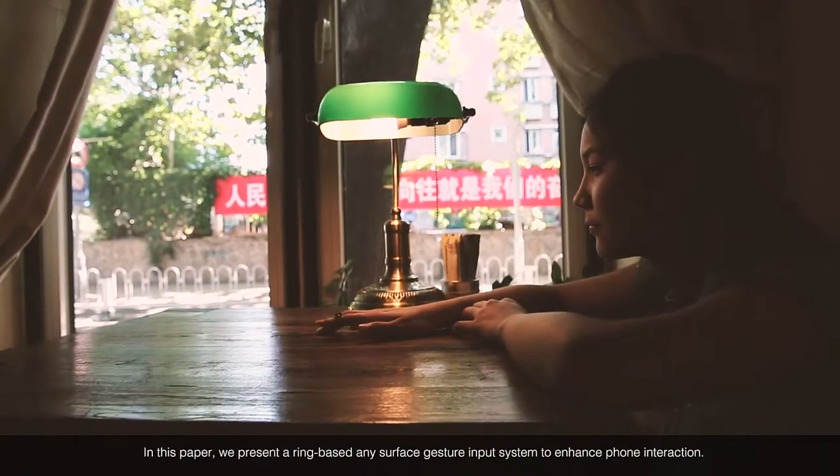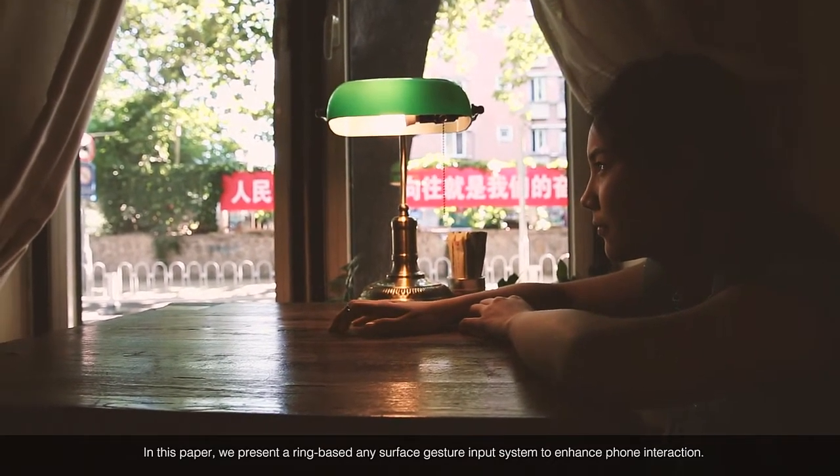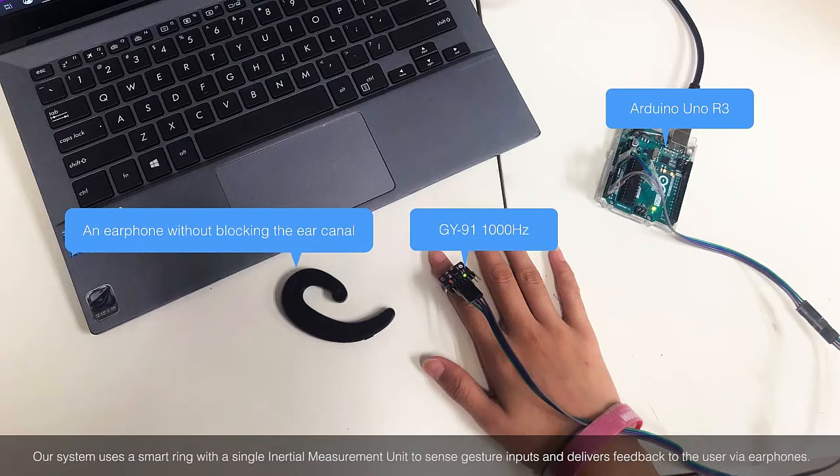In this paper, we present a ring-based any-surface gesture input system to enhance phone interaction. Our system uses a smart ring with a single inertial measurement unit to sense gesture inputs and delivers feedback to the user via earphones.